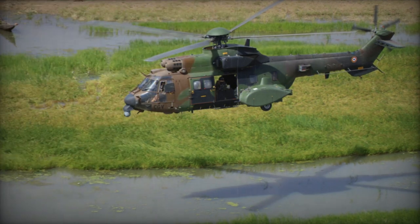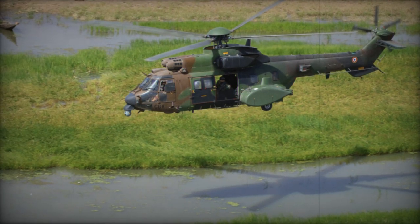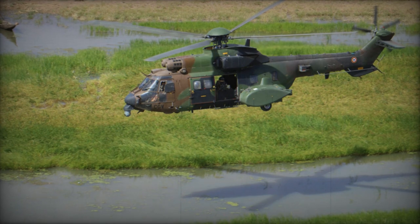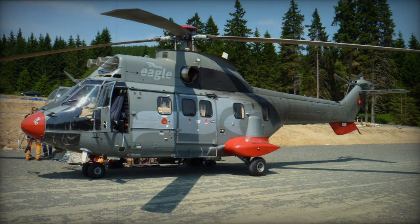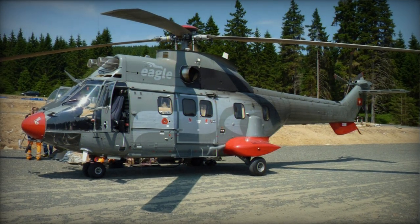South Africa phased out their Puma helicopters in favour of the Oryx starting in 1995. The Oryx is a Puma derivative developed by Atlas, incorporating elements from the Super Puma upgrade, including the Makila 1A1 engines.